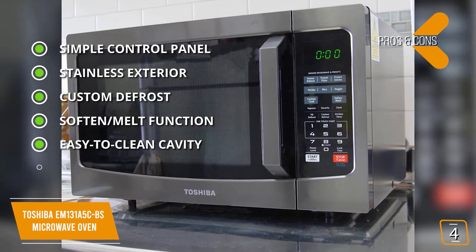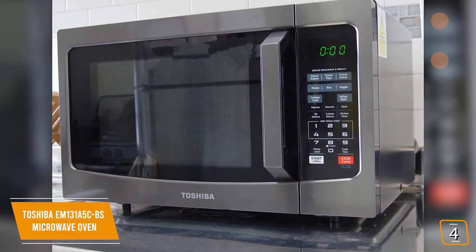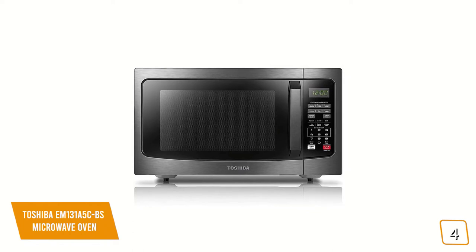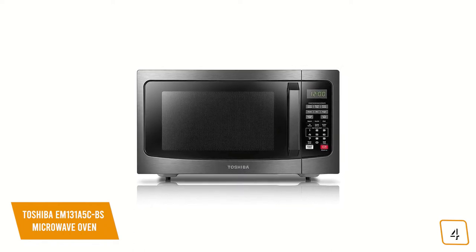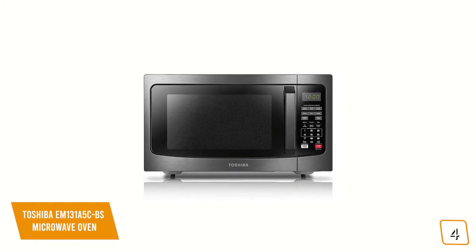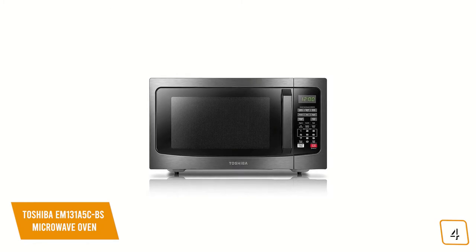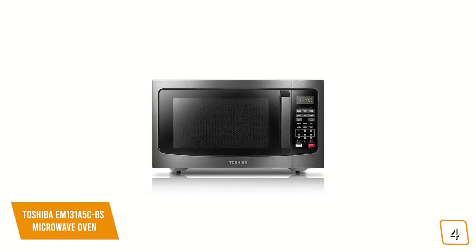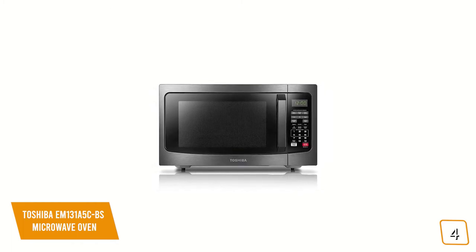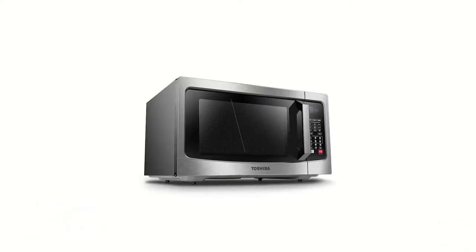For the cons, size — this microwave is on the larger side, less suitable for cramped countertops. If you're looking for a larger and more powerful microwave, the Toshiba EM131A5CBS ends the frustration of having to cook your food twice because of uneven and underpowered cooking, with 1,100 watts of power, 1.2 cubic feet of interior capacity, and sensors with customized presets to eliminate the guesswork of cooking, making it one of the best value options for you.